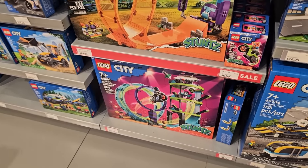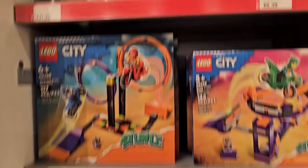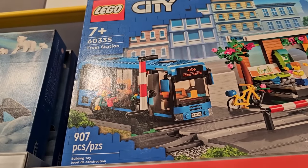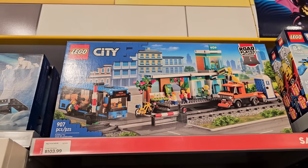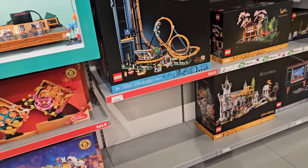There's also some stuff on sale in the City department, such as these stunt sets, and then one that I've eyed up for quite some time — this train station. I just pulled all the large vehicles out of my city, but still, you get that blue bus. I've been looking at that for so long. I don't know if I should get it — $103.99, regular $130.